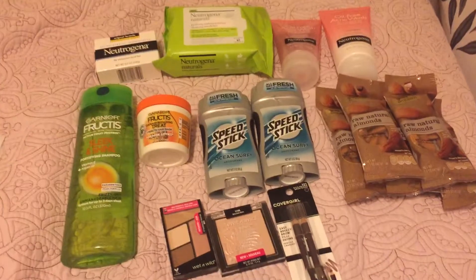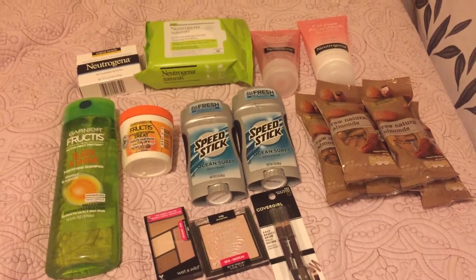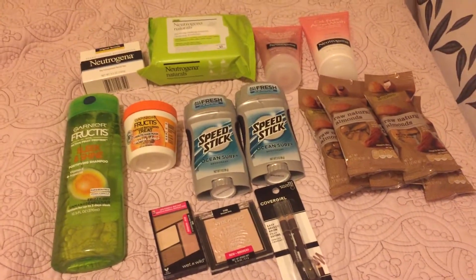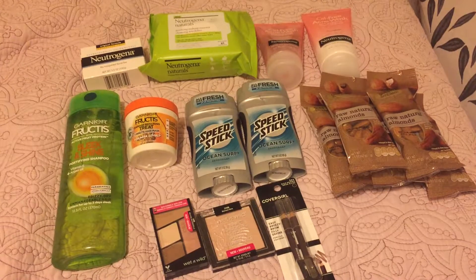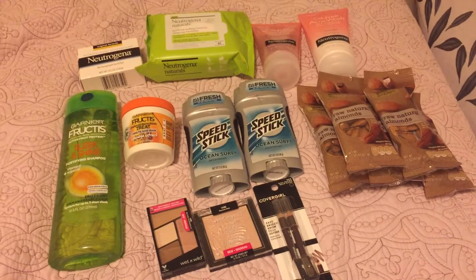The Speed Stick deal was two for $6, and I had a buy one get one free coupon which took off $2.99. The deal was buy two for $6 and get a $3 extra buck reward, making them a penny for two. I didn't have any CRTs unfortunately, but now that I bought deodorant I should be getting those CRTs in the future.